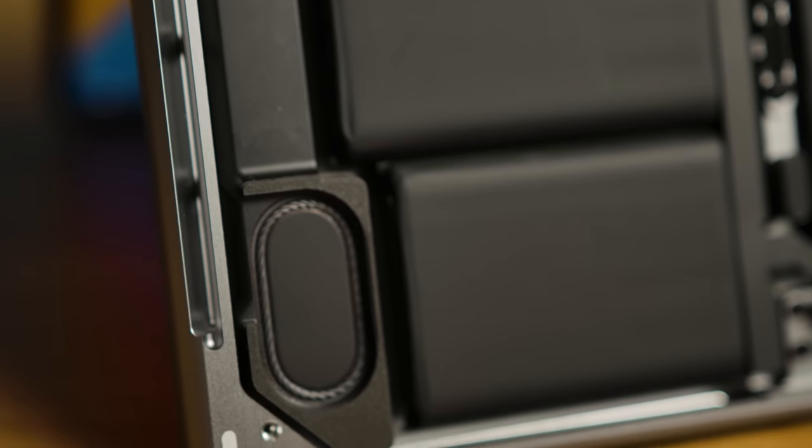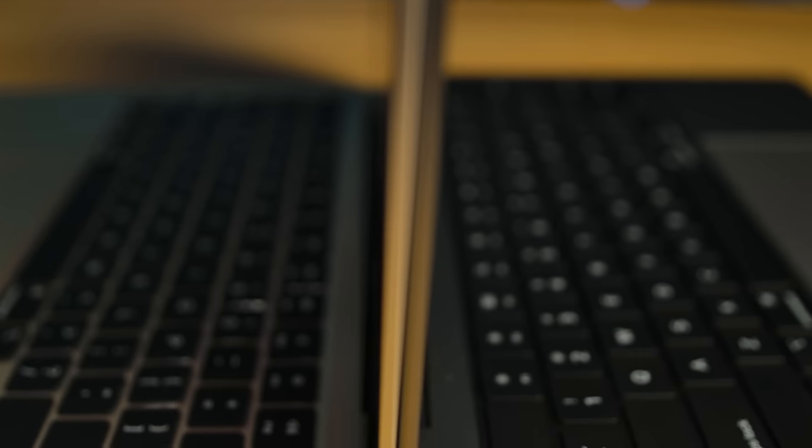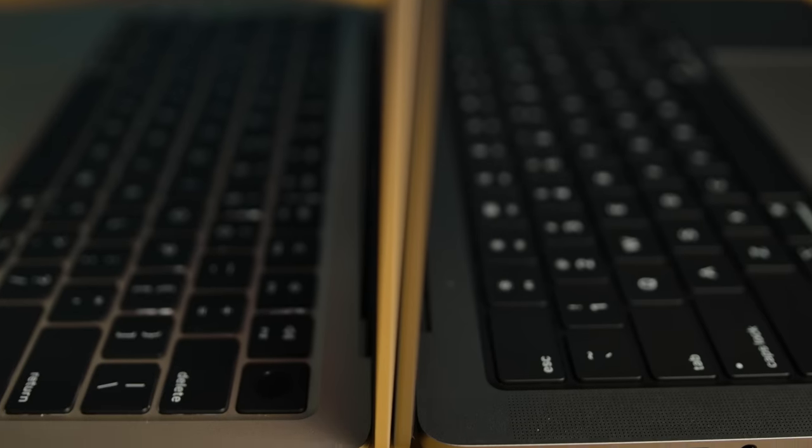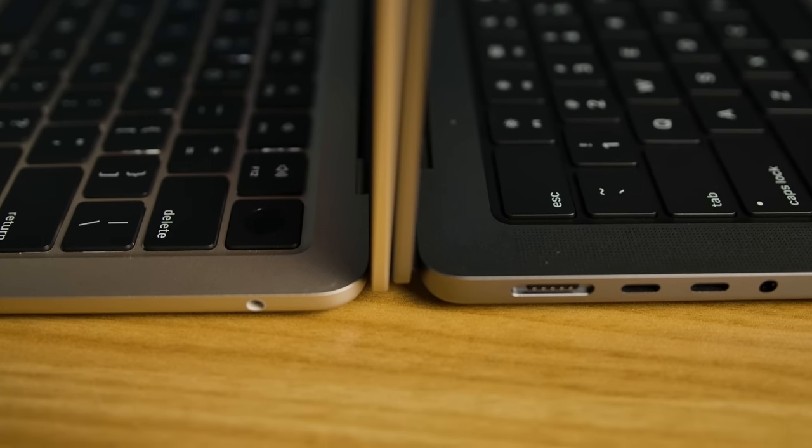To focus on the user experience, I want to start by talking about a use case that most people can relate to — content consumption — so the screen and audio performance. The 14-inch MacBook Pro has a six-speaker array with force-canceling woofers, and they sound excellent. It has much better bass than the MacBook Air, and the proper speaker grilles and ports provide good stereo separation to make for a surprisingly good music listening experience.